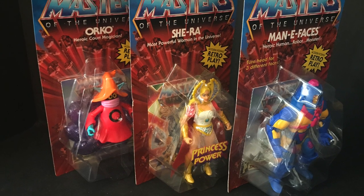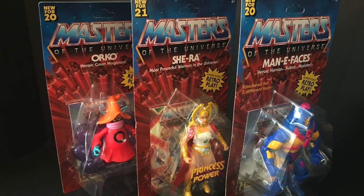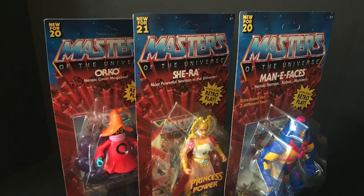I'm the one that goes, what am I looking at, look at the colors, this is fun. Sit back, relax, grab yourself a nice hot cup of coffee — this is a look at the brand new She-Ra, Manny Faces and Orko from Mattel's He-Man Origins.